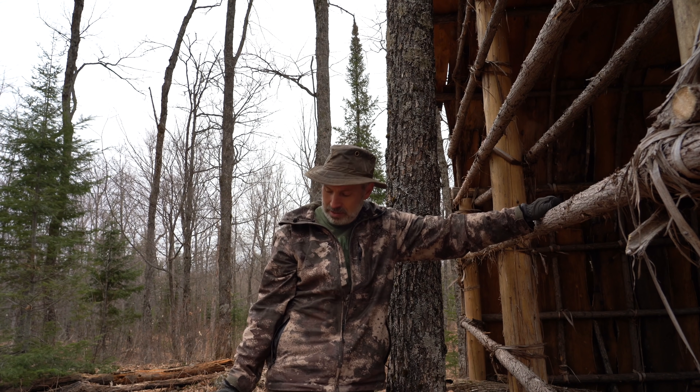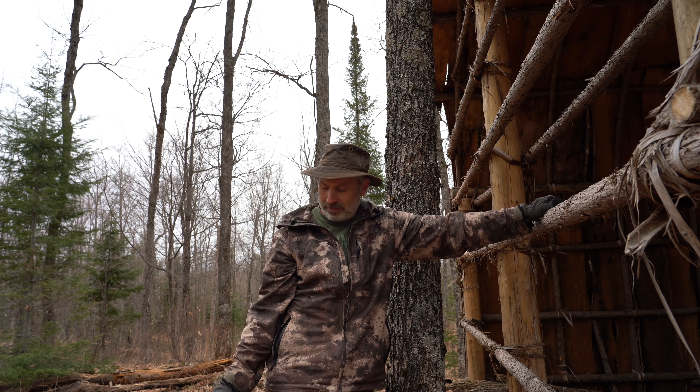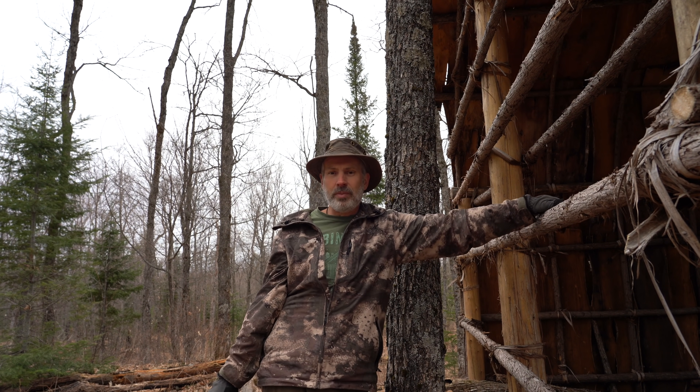Hey everybody, welcome back to the cabin. Doing something a little bit unusual this morning — collecting moose droppings from around the longhouse to put into the compost pile.